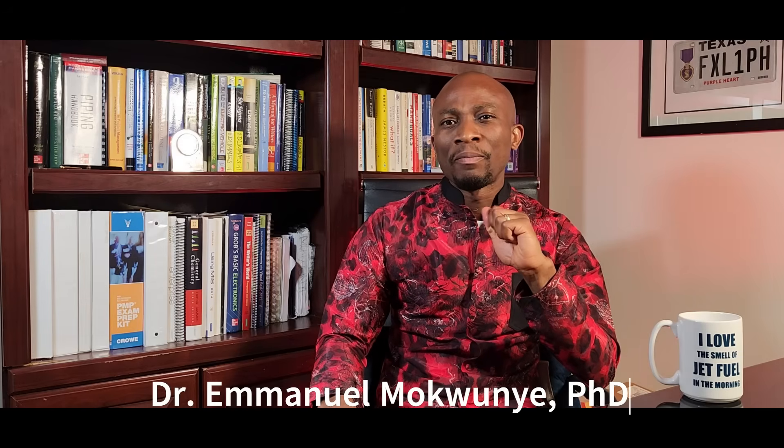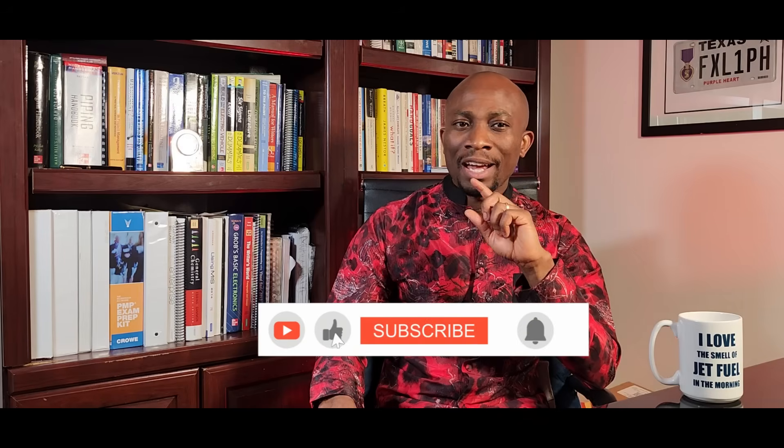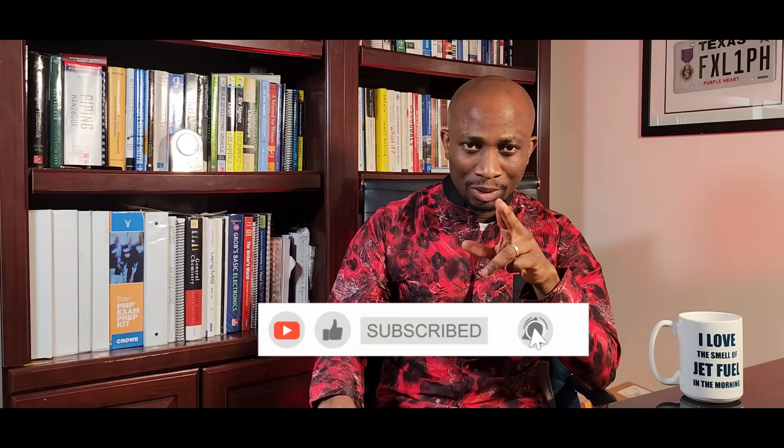Above all, remember: the word impossible is a fool's comfort zone, but with God, all things are possible. Start small, grow big, stay consistent, and remain productive. Until next time, I remain your optimistic friend, Dr. Emmanuel Mokoye, a.k.a. Dr. Industrial. Don't forget to like, share, and subscribe. See you on the next one.